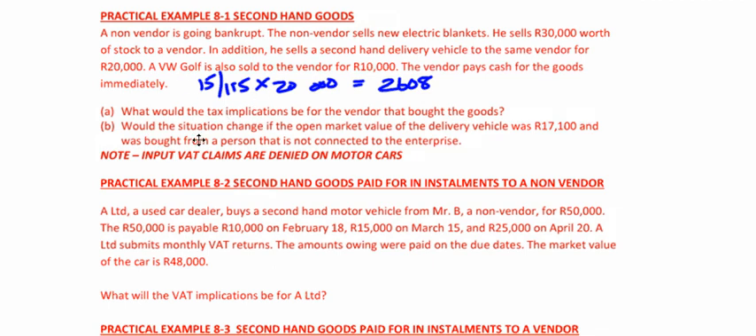Part B says: would the situation change if the open market value of the delivery vehicle was R17,100, and it was bought from a person not connected to the enterprise? Yes, it would change. Lower of cost R20,000 or open market value R17,100 — so we use R17,100. You would only be able to claim 15/115 × R17,100, which equals R2,230. The solutions are in the practice example solution notes included in your PESA.